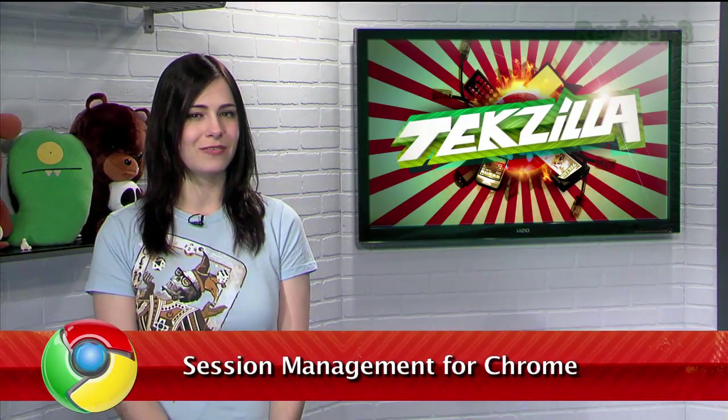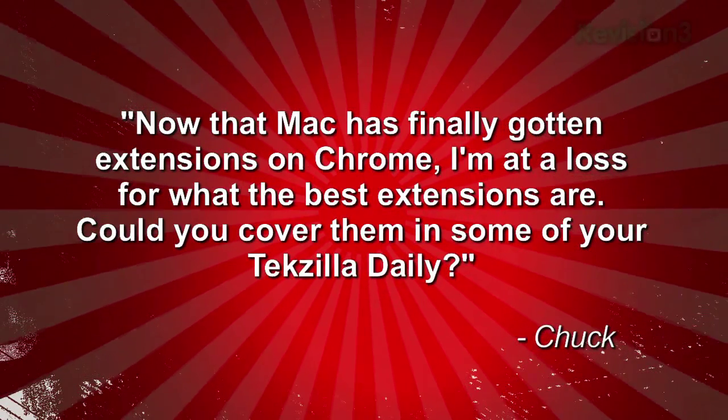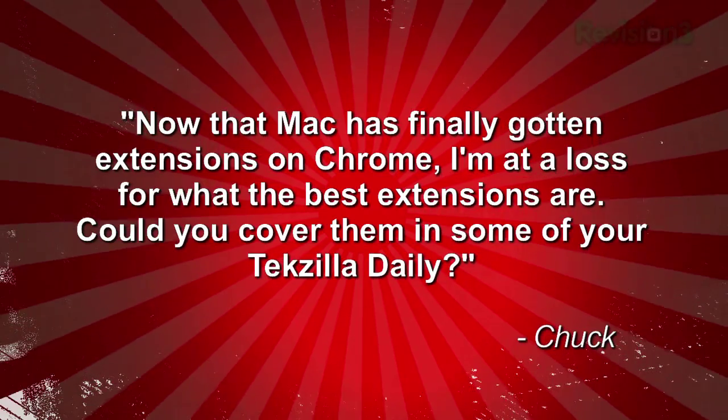We've talked a lot about Firefox extensions, but with Google's Chrome coming into its own as an alternative browser, we've been getting a lot of emails like this one from Chuck: 'Now that Mac has finally gotten extensions on Chrome, I'm at a loss for what the best extensions are. Could you cover some in your Texila Dailies?'